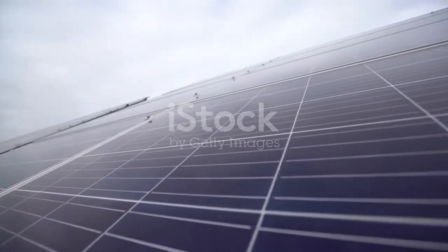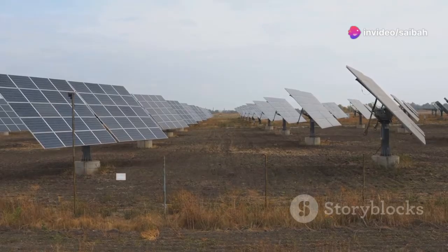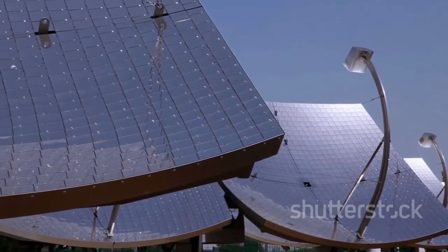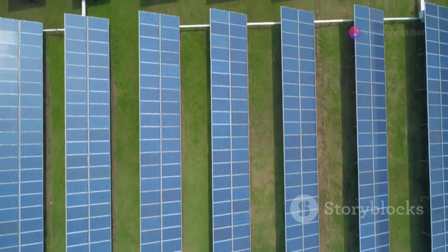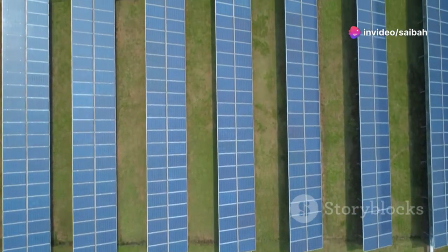First off, solar panels soak up sunlight and convert it into electrical energy. Unlike fossil fuels like oil and natural gas, sunlight is an unlimited resource. Fun fact: on a sunny day, 1,000 watts of solar energy can hit each square meter of the Earth's surface. The sunlight hitting Earth in just 90 minutes could power the entire world for a year.